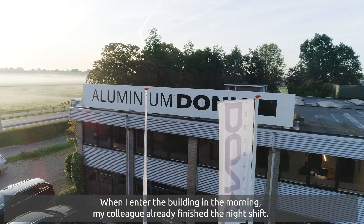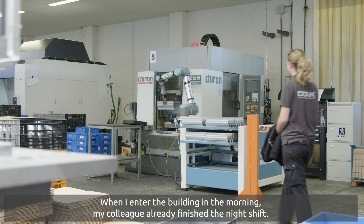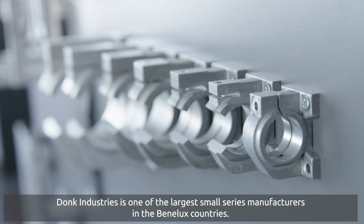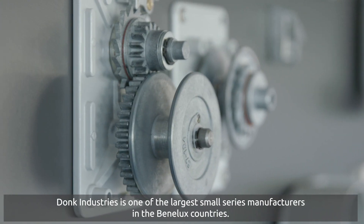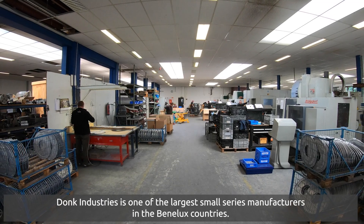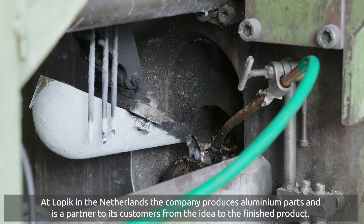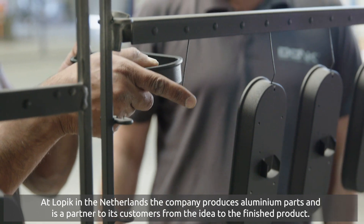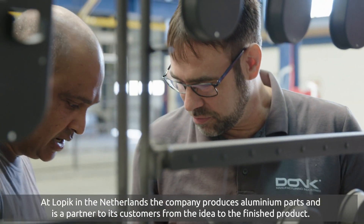When I entered the building in the morning, my colleague had already finished the night shift. Donk Industries is one of the largest small series manufacturers in the Benelux countries. At Lopik in the Netherlands, the company produces aluminium parts and is a partner to its customers from the idea to the finished product.